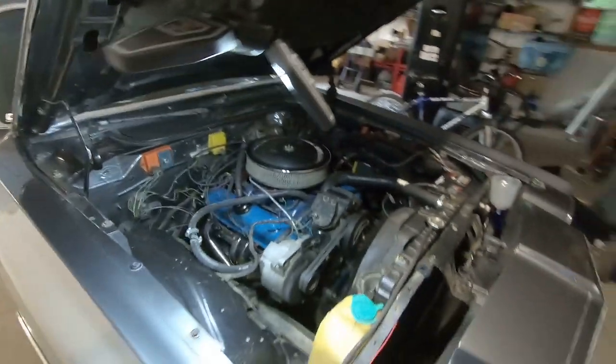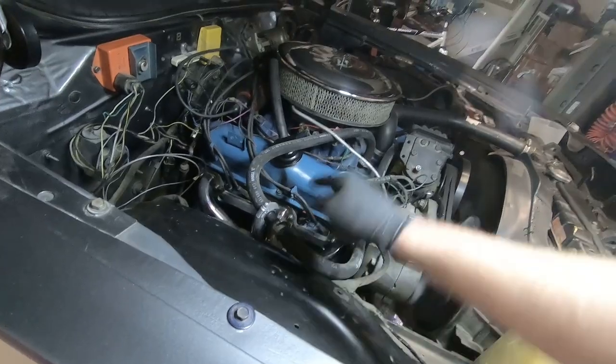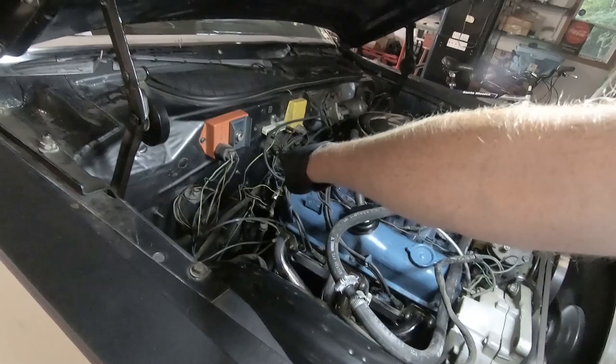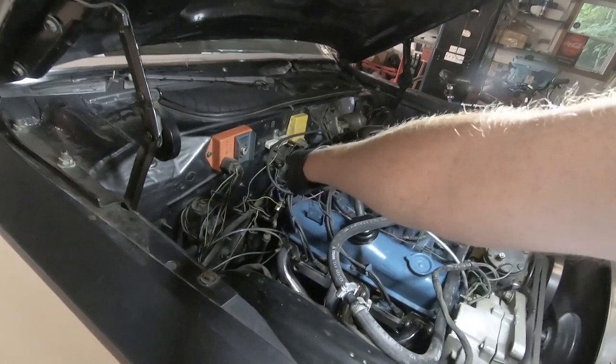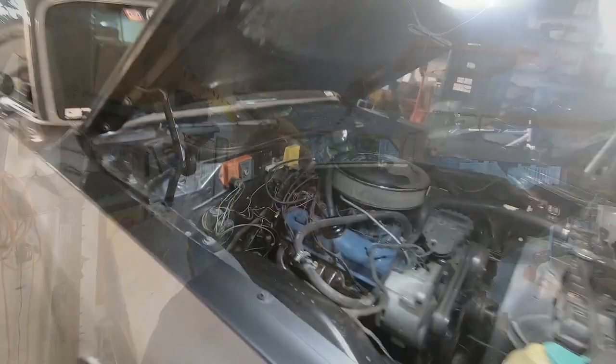Before we get back to the LED lights, it's time to fix the leaky heater core. Basically all we did was put a bypass in the heater hose line so it just recycles back into the system rather than leaking into the car. We took our air hose and blew out any antifreeze so it doesn't leak inside, then we're going to back the car out to get it warmed up without filling the garage full of exhaust fumes.